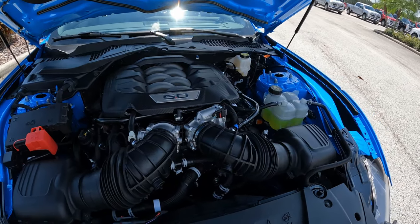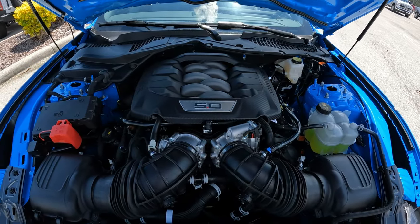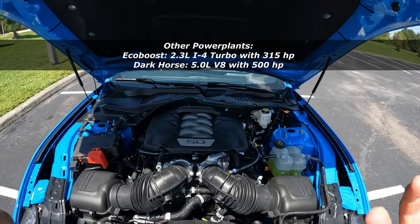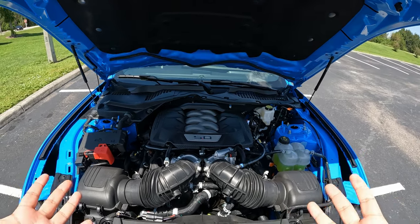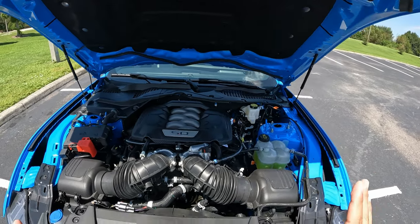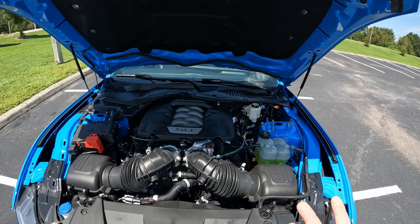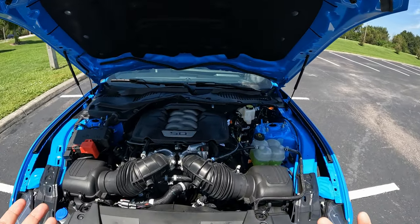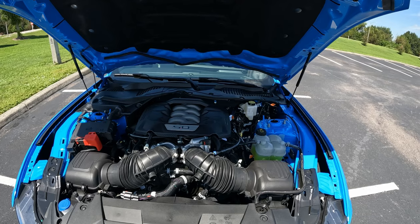This one is mated to the 10-speed automatic transmission, with paddle shifters on the steering wheel if you want some manual shifting — a fantastic powerplant. The Dark Horse version gives you about 500 horsepower. In terms of fuel economy, you're looking at about 14-15 miles per gallon in the city and about 22-23 on the highway depending on how heavy your foot is — maybe up to 23-24 if you're cruising.